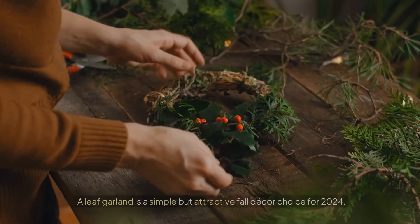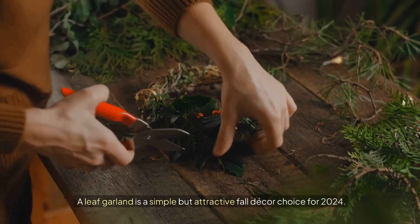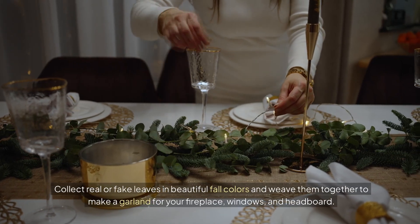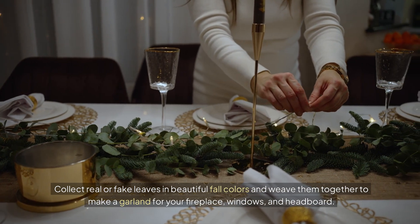2. DIY Leaf Garland. A leaf garland is a simple but attractive fall decor choice for 2024. Collect real or fake leaves in beautiful fall colors and weave them together to make a garland for your fireplace,